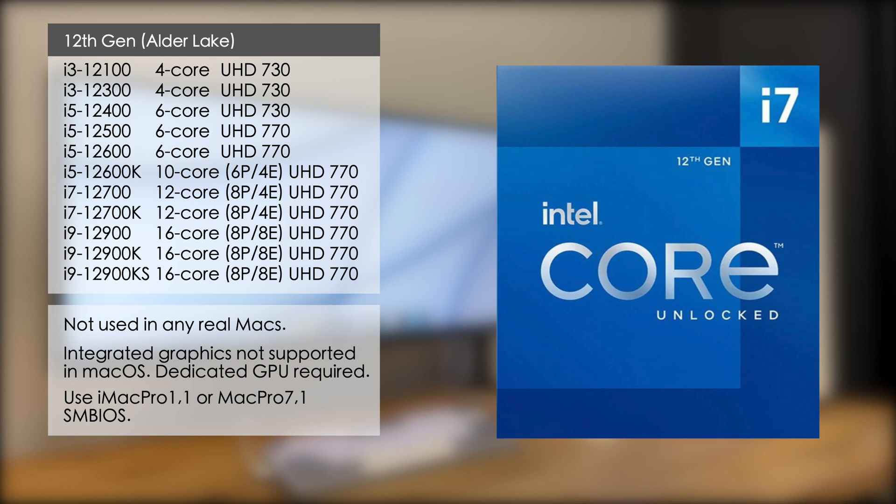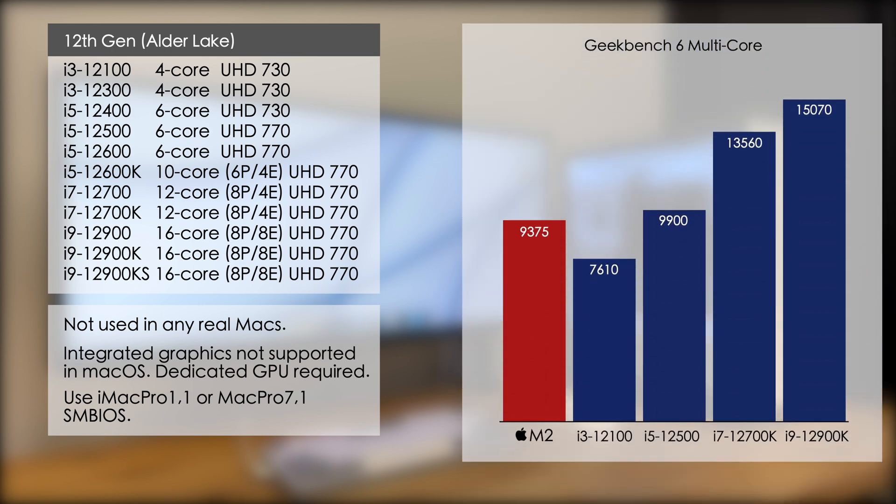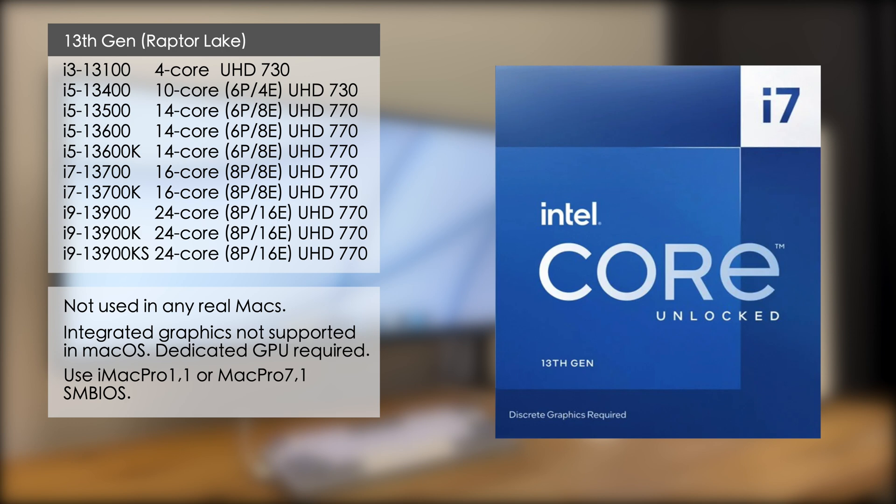I'll link to this kext down in the video description. As with 11th gen, the integrated graphics aren't supported so you'll need a dedicated graphics card, and you should use either the iMac Pro 1.1 or the Mac Pro 7.1 SMBIOS. Looking at the Geekbench scores, the new architecture brought some significant speed gains: the i5 12500 is about five percent faster than the M2, the i7 12700K is almost 40 percent faster, and the i9 12900K is about 60 percent faster.